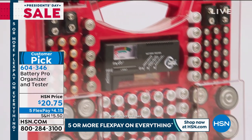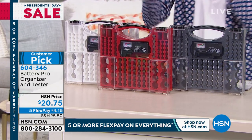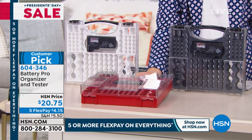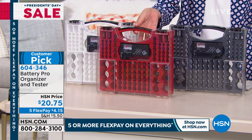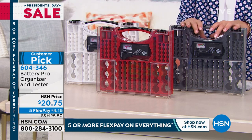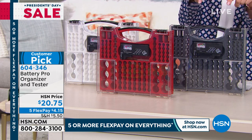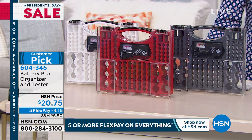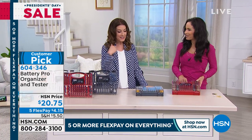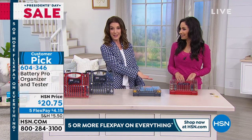It's not only going to organize your batteries, it's going to test them for you. We've got three great colors for you to choose from. It's the perfect size to lay flat and slide into any drawer. Finally, you're going to see the batteries that you have at home. We've got the red, the white, and the gray. Over 320 rave reviews! And today, because everything's on Five Flex Pay for our big President's Day weekend, you can get this home for less than $5 a month on those interest-free payments. Yvette Lopez is here to get us organized.